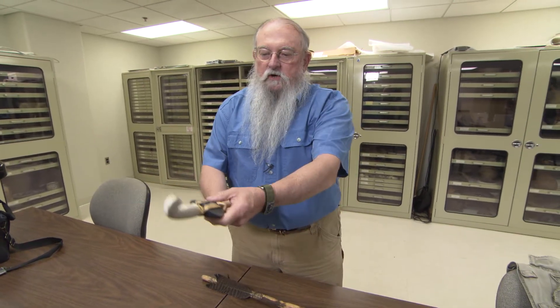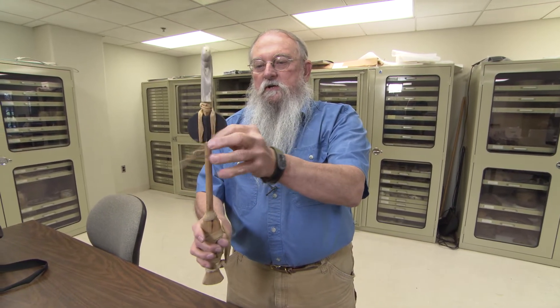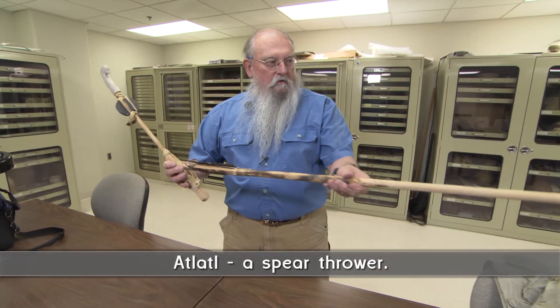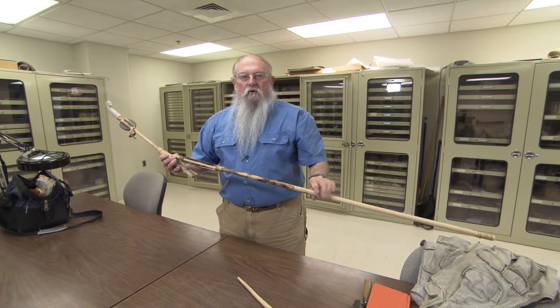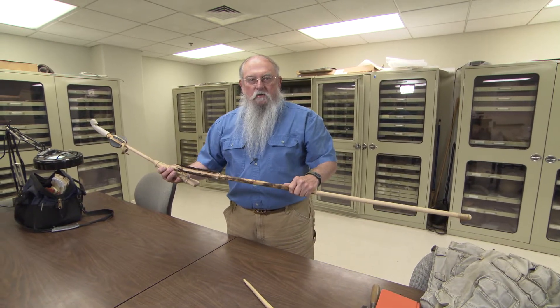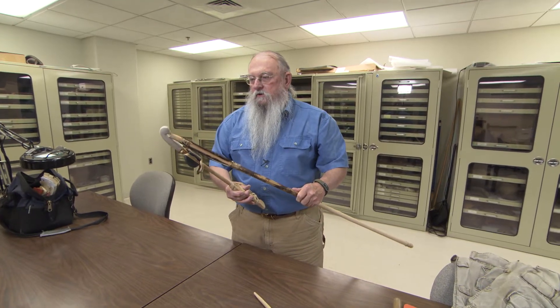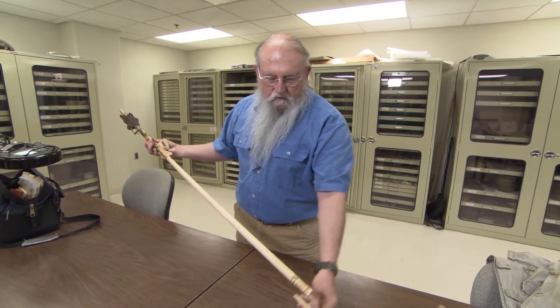Perhaps you'll recognize this — very similar to what we were seeing in the drawer. And this is indeed what we figured out was an atlatl weight. This is an atlatl, which throws this spear. Atlatl is a term borrowed from Mesoamerica, where they still used these things during the contact period. In essence, what we have here is a spear thrower.